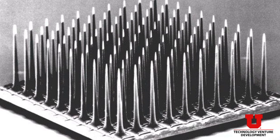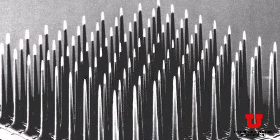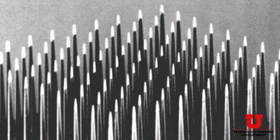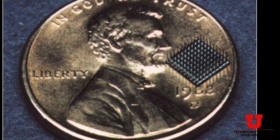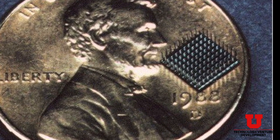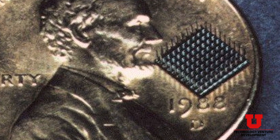The Utah Electrode Array consists of 100 micro electrodes — little micro needles that are about a millimeter and a half long — that project out from a silicon substrate. The needles are extremely sharp, so this device can be implanted into the cerebral cortex or into the peripheral nervous system, allowing us to communicate effectively with hundreds of individual neurons.